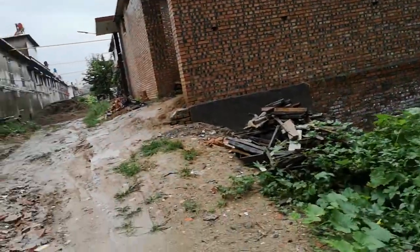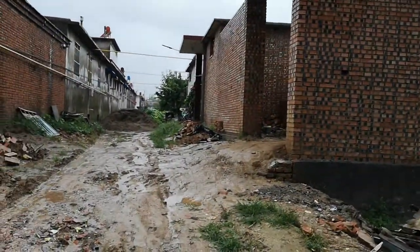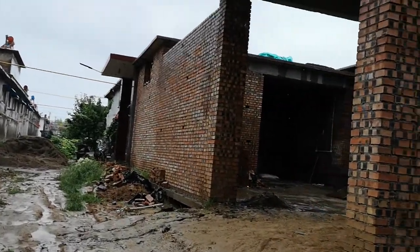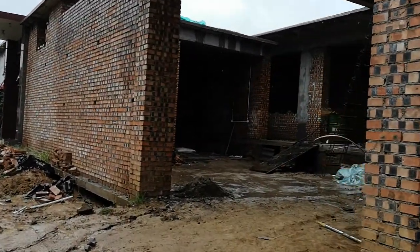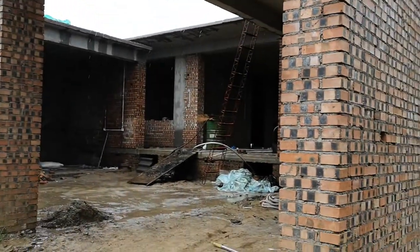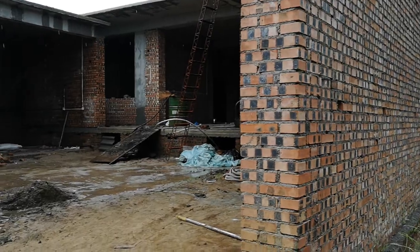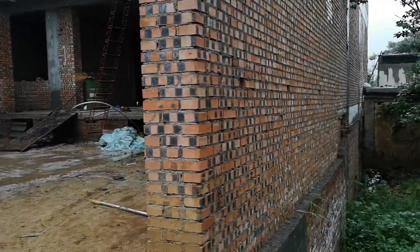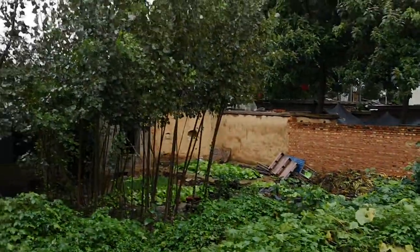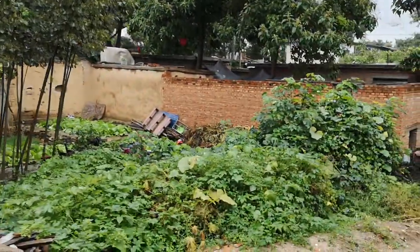Behind me there's a construction site of a farmhouse that somebody has built — probably earned some money in a city, or maybe has children who earn enough and they felt they want a bigger house. So they built this courtyard. Now it's raining, plus it's a Chinese holiday — the Mid-Autumn Festival — that's probably why there's nobody working on this construction site.